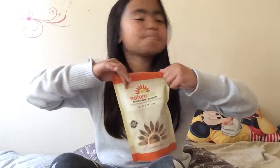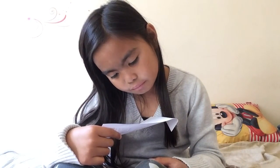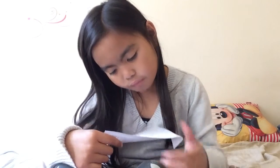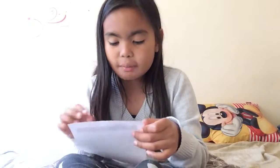Thank you guys for watching this video. Comment down below if you like NatureBox.com. Get your free snacks — it's going to be in the link below. And I'm going to show you my name.